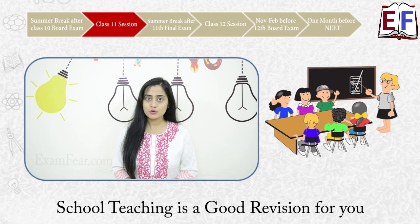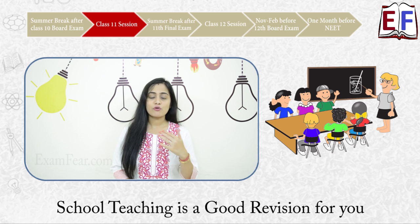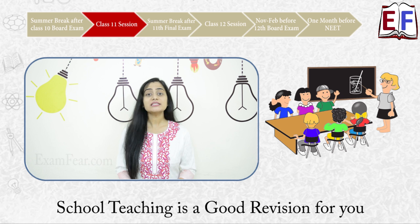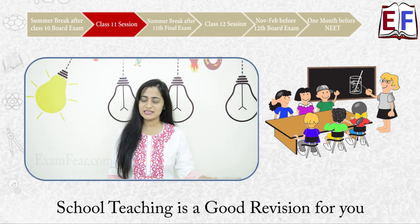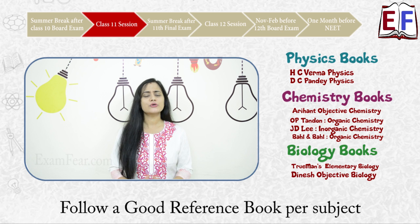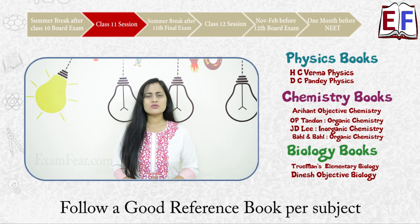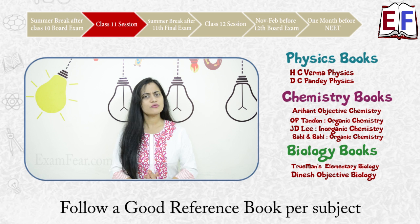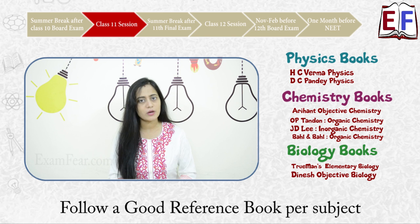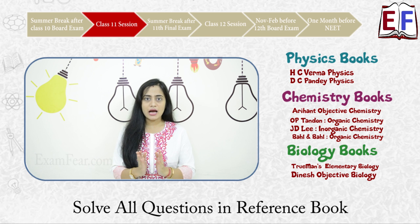Once the new school session starts, your teacher is going to teach you the same NCERT chapters you would have already covered in your summer break, so this will serve as a revision — and that's really good. During this time, pick up one good reference book each for physics, chemistry, and biology. Do not refer to multiple books per subject as that creates confusion; just follow one good reference book. Make sure you solve all the questions given at the end of each chapter in your reference book.